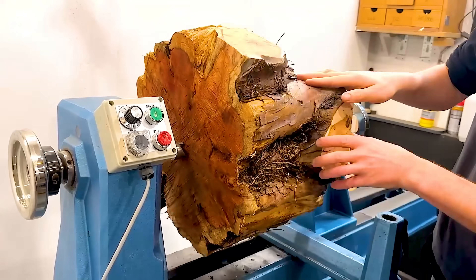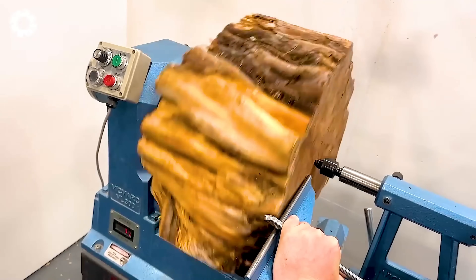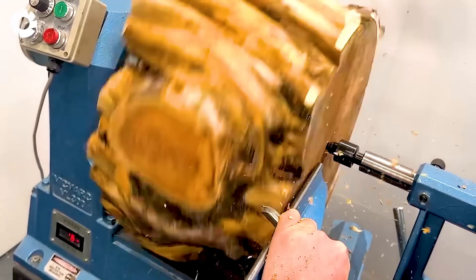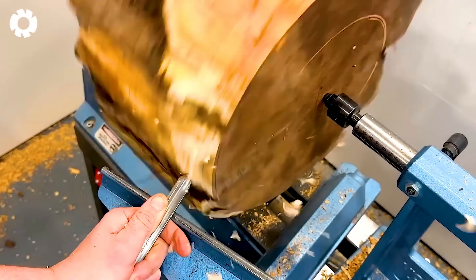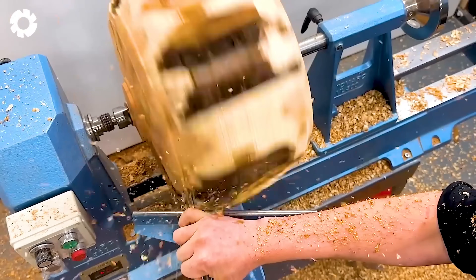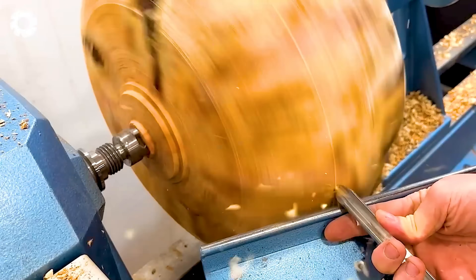When it comes to creating wood art, the 150-horsepower wood lathe is the ideal tool. With the help of this machine, a massive piece of redwood was transformed into a unique light fixture. The precise turning process creates perfect curves, enhancing the natural beauty of the wood.